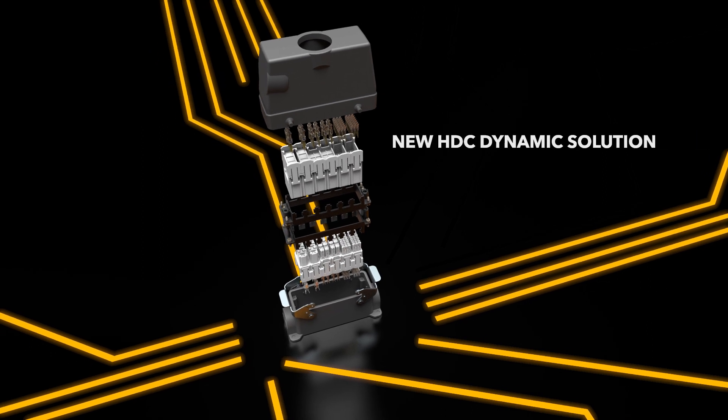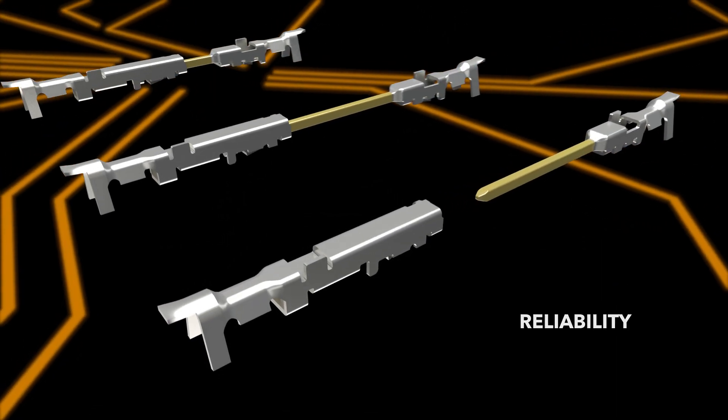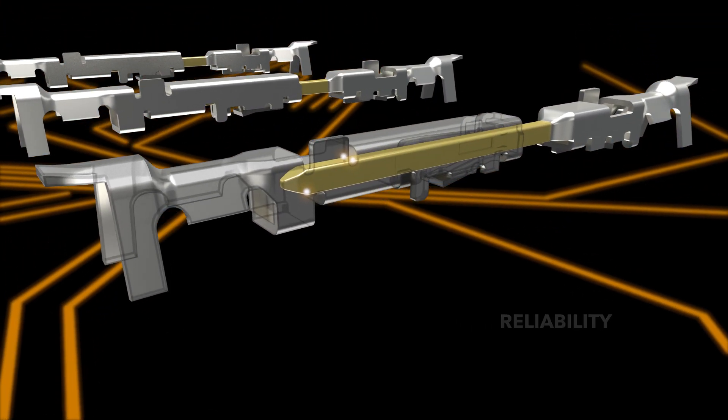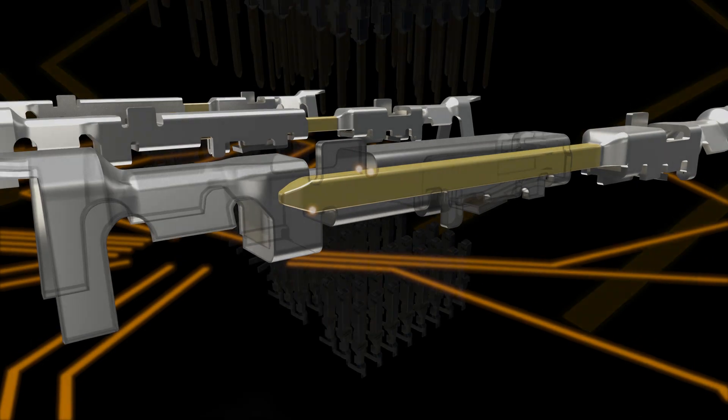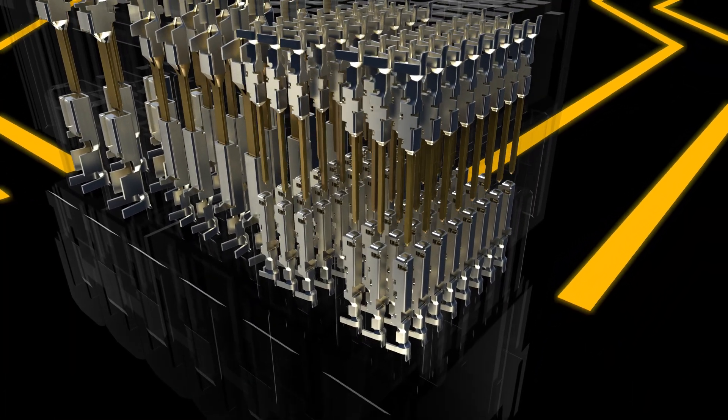TE's new HDC dynamic solution provides higher reliability with dynamic contacts. Three-point contact offering good anti-vibration capability. Available for automated crimping process.